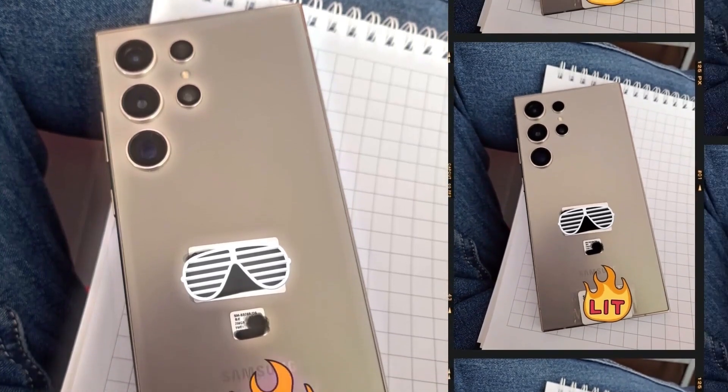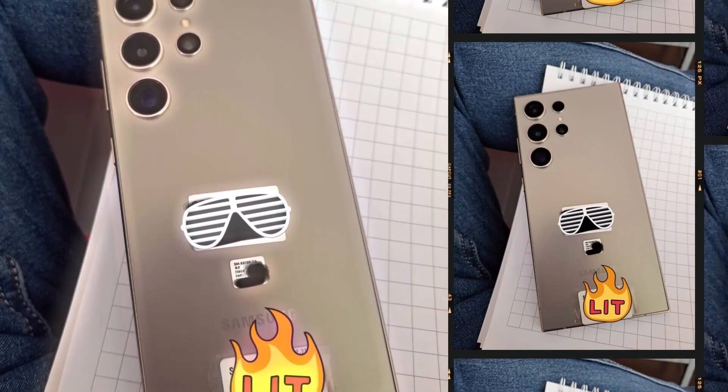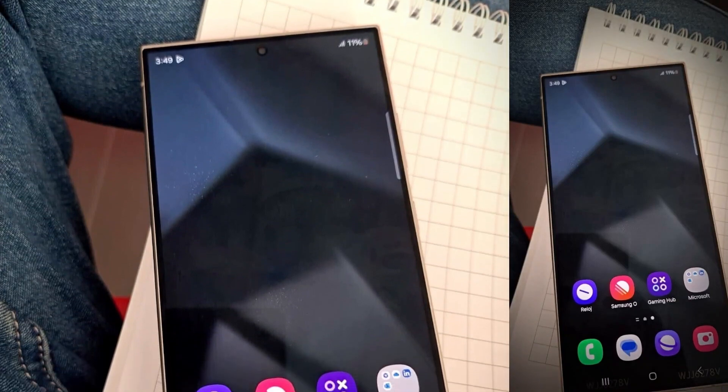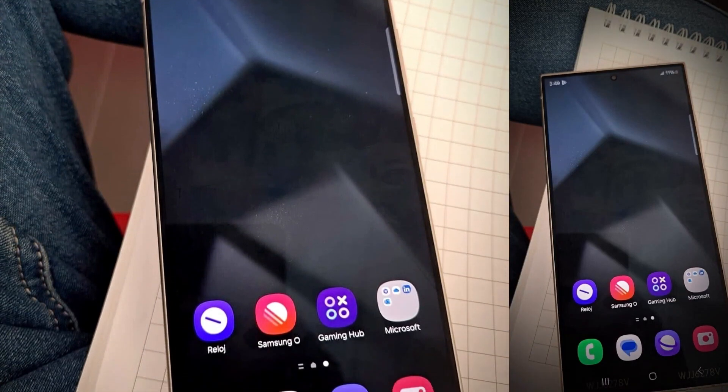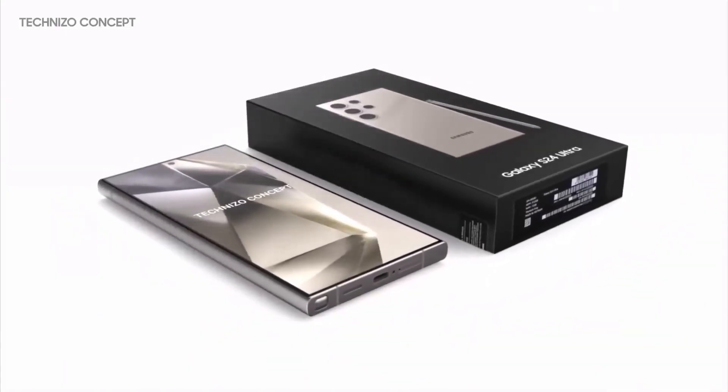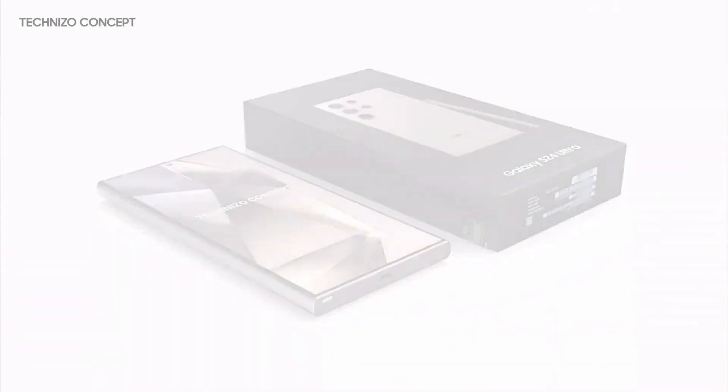The S24 Ultra marks a significant shift in design philosophy for Samsung. The transition to a flat screen, moving away from the curved edges of its predecessors, is not just a stylistic choice — this change enhances the phone's structural integrity, making it more resistant to the rigors of daily use.